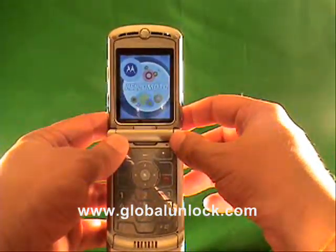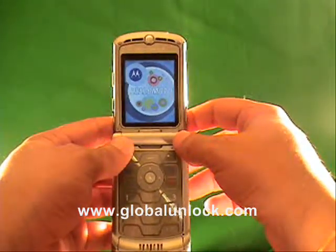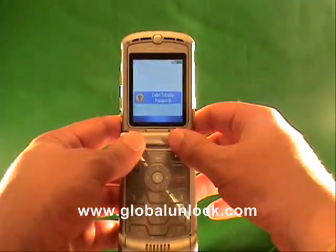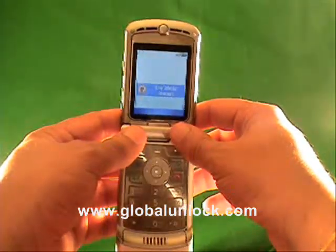So at this point, you've gone to globalunlock.com, you've got your unlock code, and you are ready to go. A couple of things — you may get a 'contact service provider' message. That means that you've tried the wrong code too many times. We've got ways to get around that, so don't worry about that message.